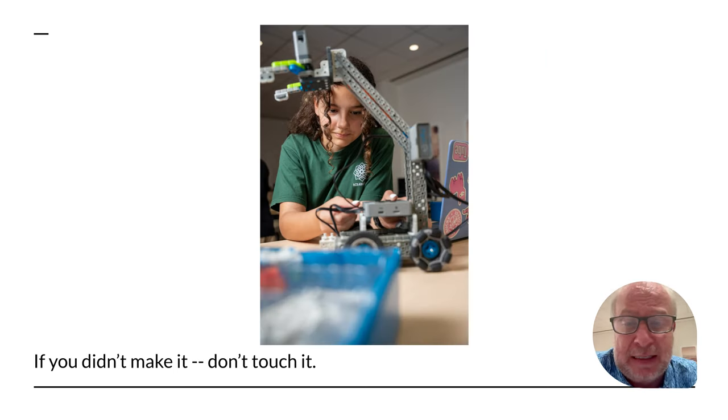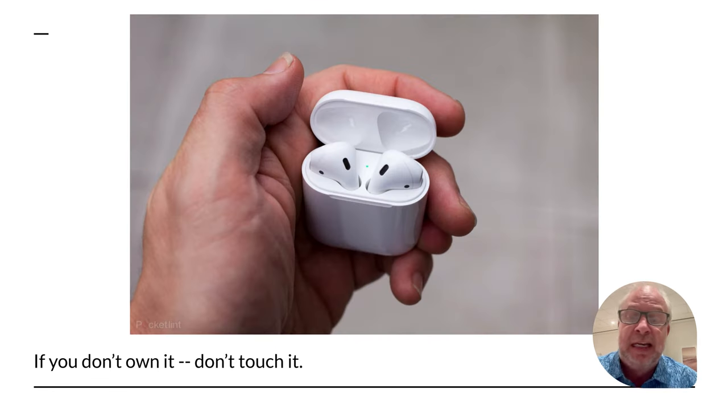This is a highly skilled robotics engineer building a robot. If you didn't make it, you don't get to go over and touch it — she has very intricate pieces that need to be exactly where they are. That's a simple rule: if you didn't make it, don't touch it. If you don't own it, don't touch it. So if you come across someone's AirPods, just leave them alone. Don't touch someone else's computer. These rules have been around for a long time.